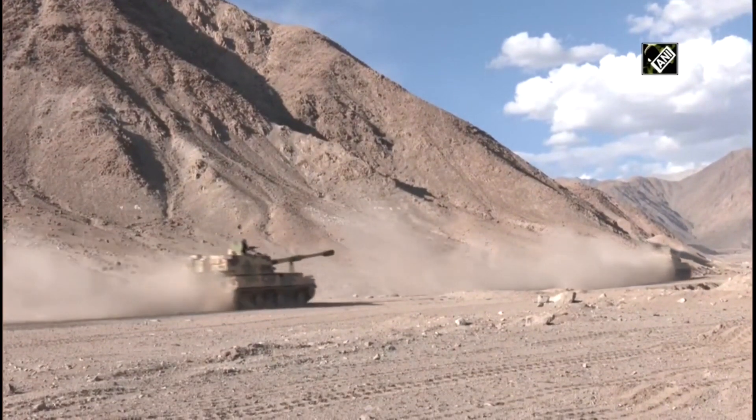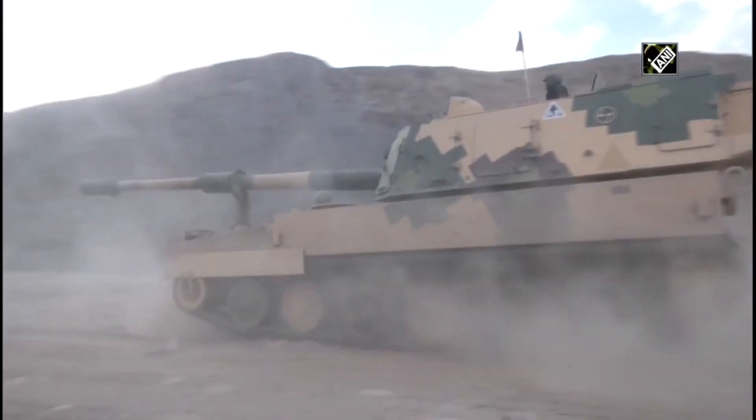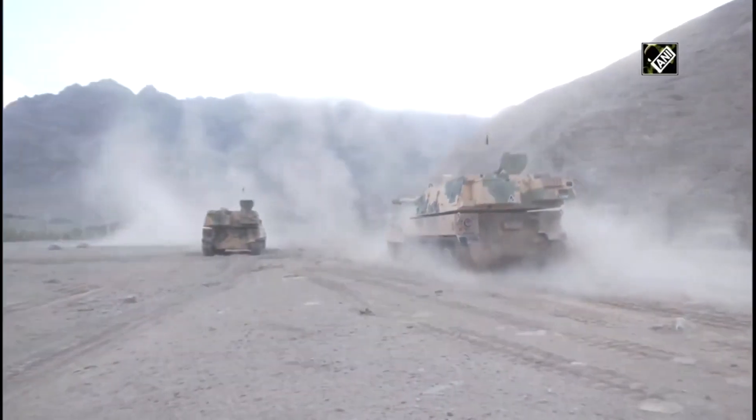As per the report, a large number of K-9 Vajra-T will be specially modified to operate in the high altitude and cold regions of Ladakh and Sikkim.